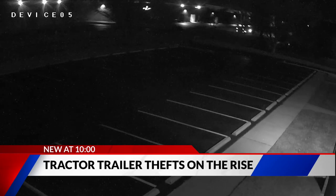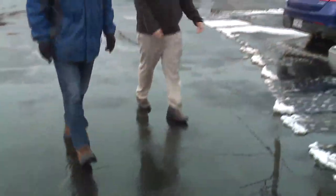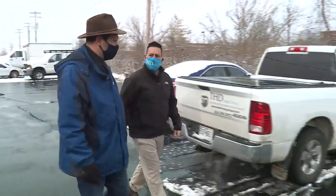He broke the lock off and was out of the parking lot in about four minutes. Those are the wheel chocks that he left behind after he took it, and then he pulled right out and got out of the parking lot. But this isn't just a case of a thief looking for a trailer to steal.